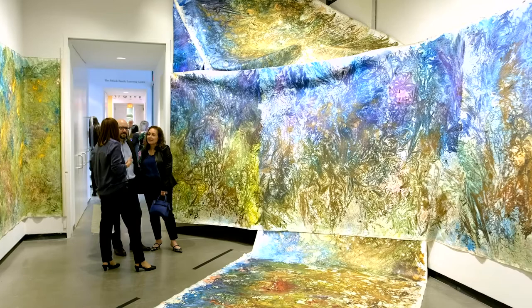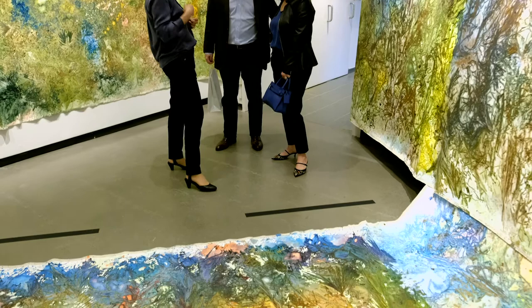Hi, so this is Arcadia. Arcadia is my painting installation that's shown in the Katona Museum of Art and I'm so grateful and so happy that I was able to show this painting installation over here.